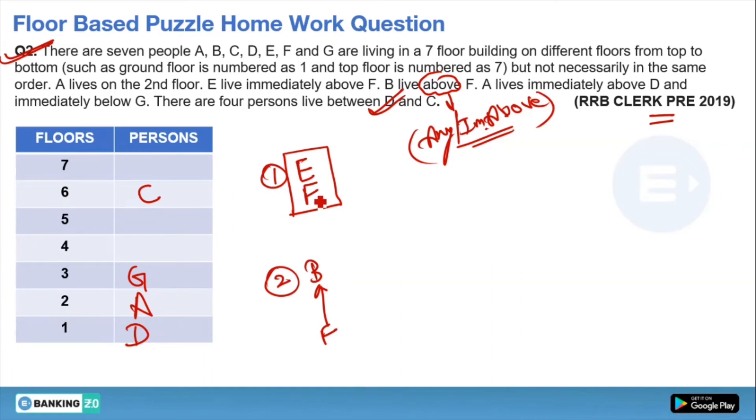We know E lives just above F, so we need two consecutive empty floors. The only two consecutive empty floors remaining are 5 and 4, so E comes on the fifth floor and F on the fourth floor. Now, B must live above F, so B must be on the seventh floor. This puzzle is very basic and can be solved in the examination in two minutes.